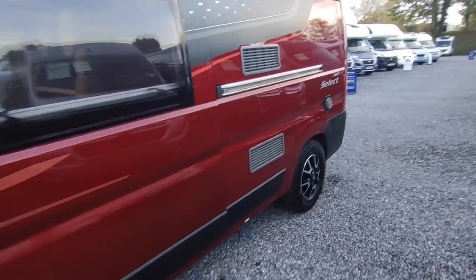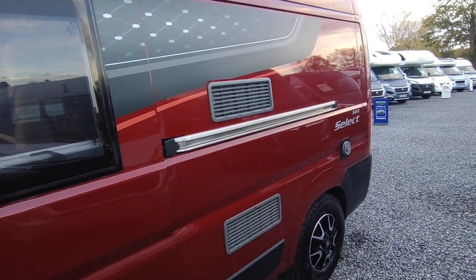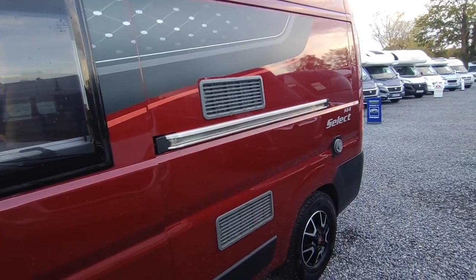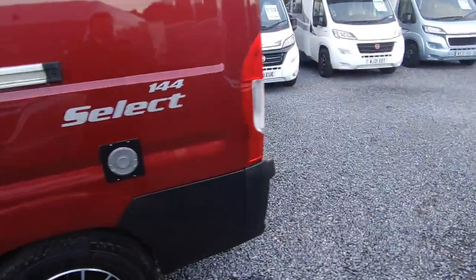There are underslung fresh and waste water tanks with drain taps. We've got a three-way fridge freezer — which some people like, some don't — that runs off gas when you're not on mains, mains when you are, and 12-volt from your engine alternator while driving. There's also a Truma digitally controlled gas and electric blown air heating system.